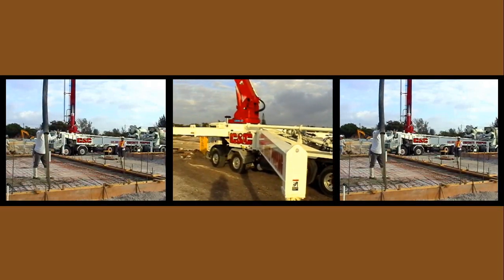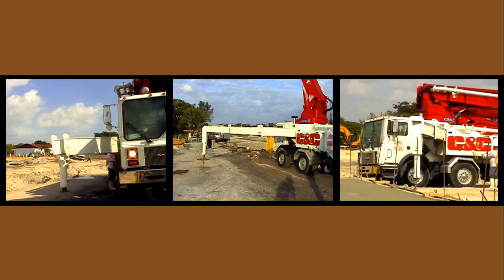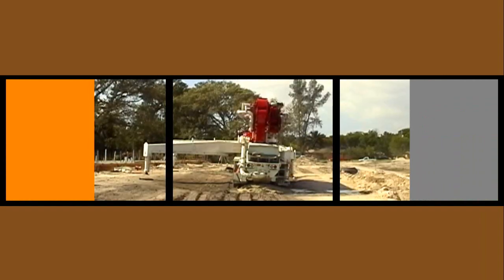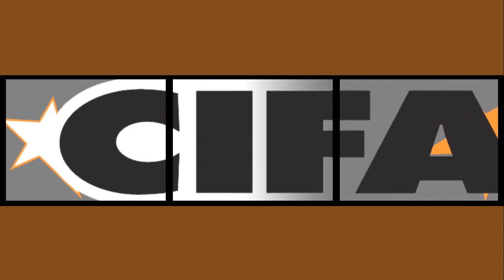Like its co-stars, the K47 features true X-style outrigger design and a front telescopic rear swing-out, providing maximum stabilization. Chifa's K47 is fresh, innovative, and a rising star. Chifa — a world leader in concrete management. We make your job easier.